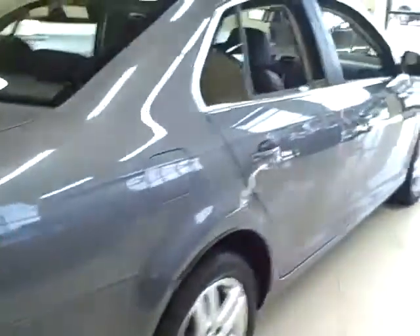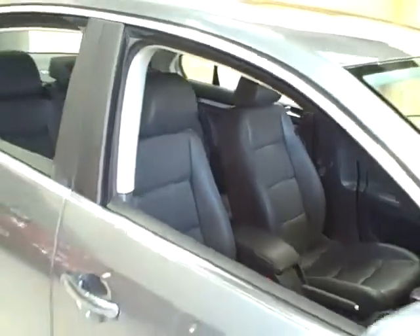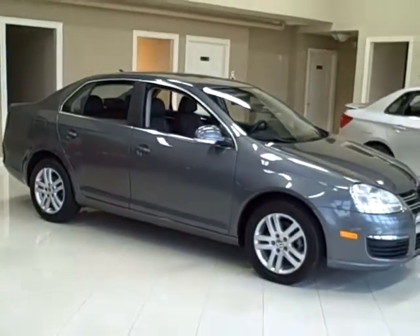It has 16-inch alloy wheels, leatherette trim, and additional interior storage. It comes equipped with an upgraded audio system, a 6-disc CD changer, and satellite radio.